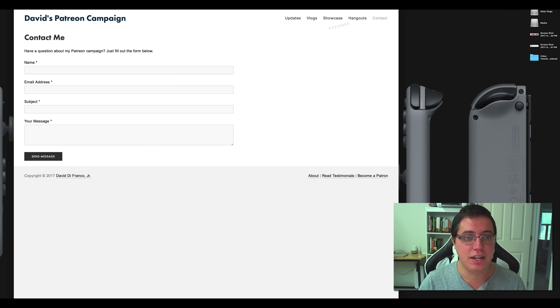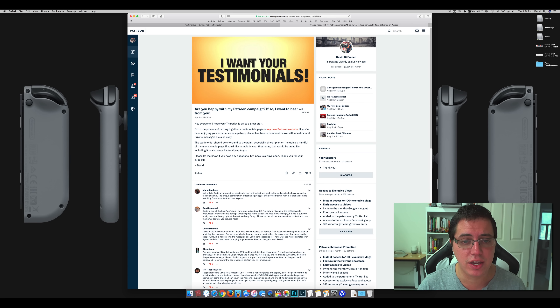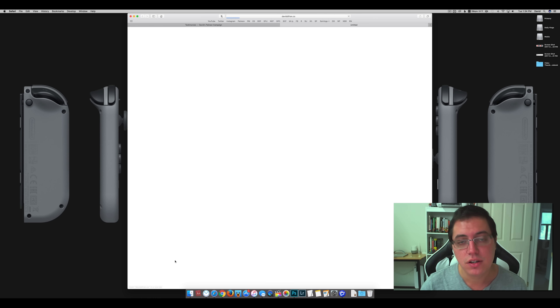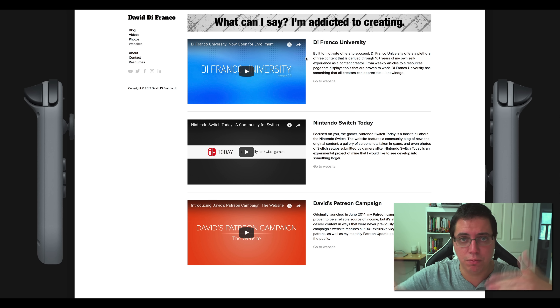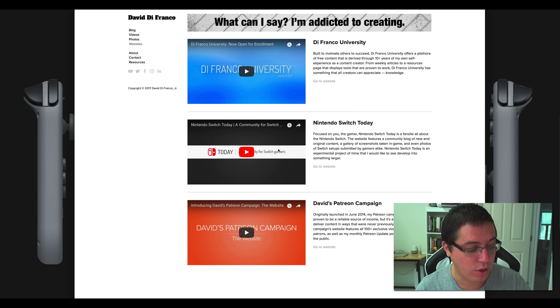And finally, contact — not that exciting, but if you want to get in touch with me, fill out this little form and email me. Down here in the footer we have an about page, pretty self-explanatory. Testimonials — this is a page of actual testimonials submitted by patrons. If you're a patron and you want to submit your testimonial, click here to submit your own. You'll go to a Patreon page with a form. And become a patron — self-explanatory, it takes you to the Patreon website to pledge. I also have a new websites page that gives a brief breakdown of all the websites I currently manage: The Factor University, Nintendo Switch Today, and David's Patreon Campaign.